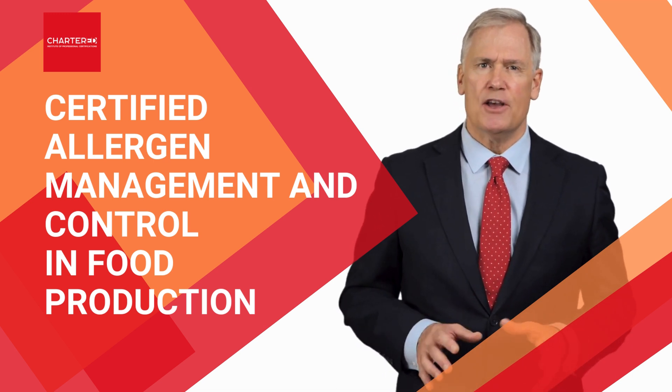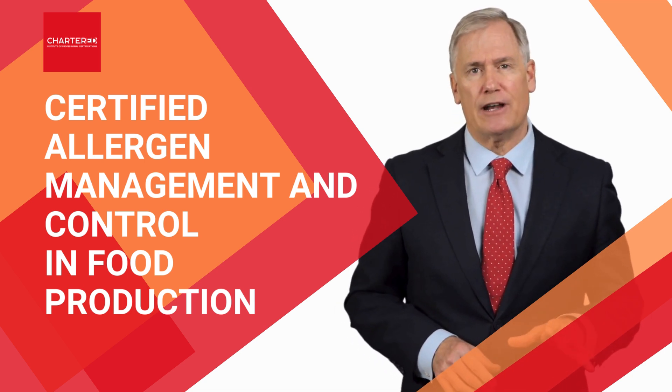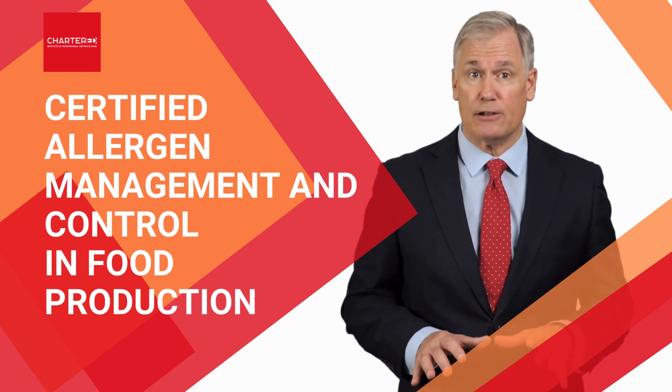In this intensive training, we'll guide you through every facet of allergen management. You'll learn how to conduct thorough allergen risk assessments, develop comprehensive control plans, and ensure precise allergen labeling.